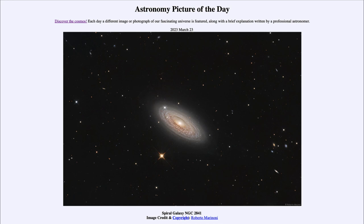So that was our picture of the day for March 23rd of 2023, titled Spiral Galaxy NGC 2841. We'll be back again tomorrow for the next picture. Until then, have a great day everyone, and I will see you in class.